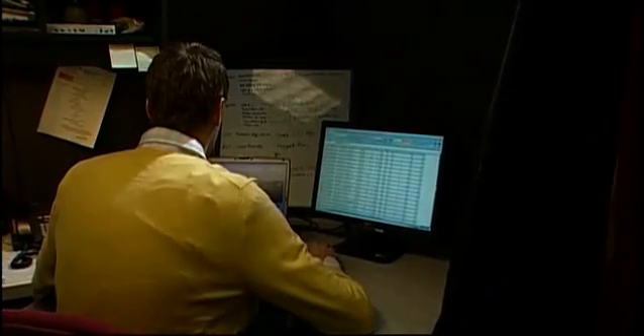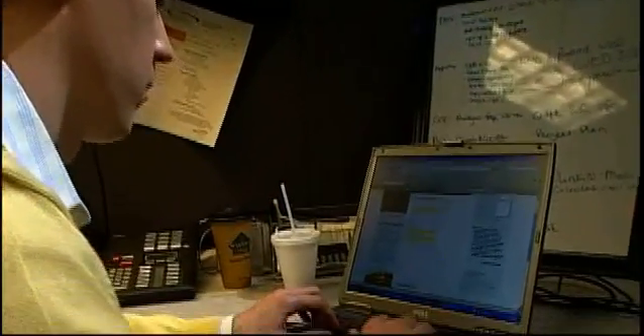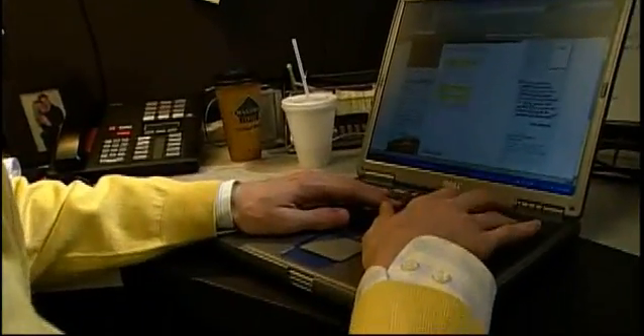Most of our clients are here in the Northeast. Probably 80% of our clients are technology companies and the other 20% are business-to-consumer companies in the travel and education space.